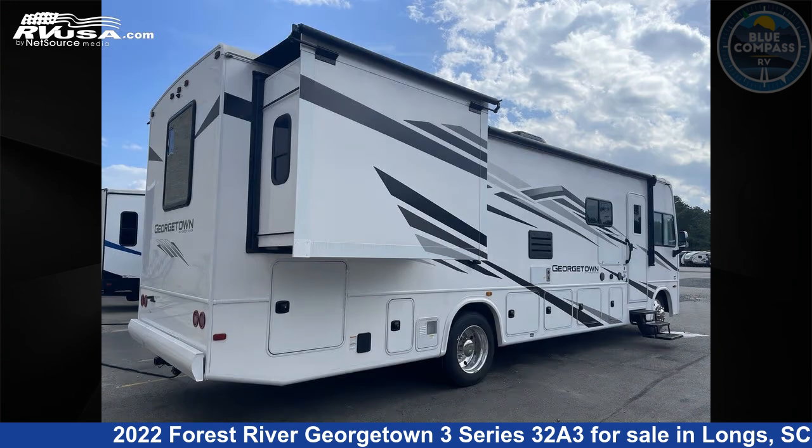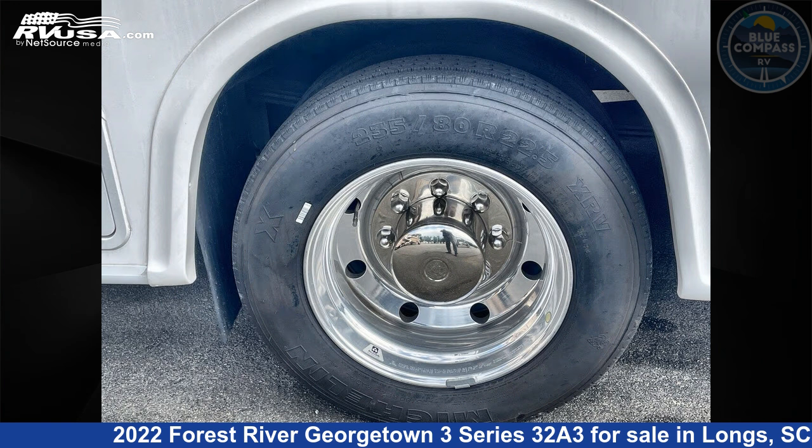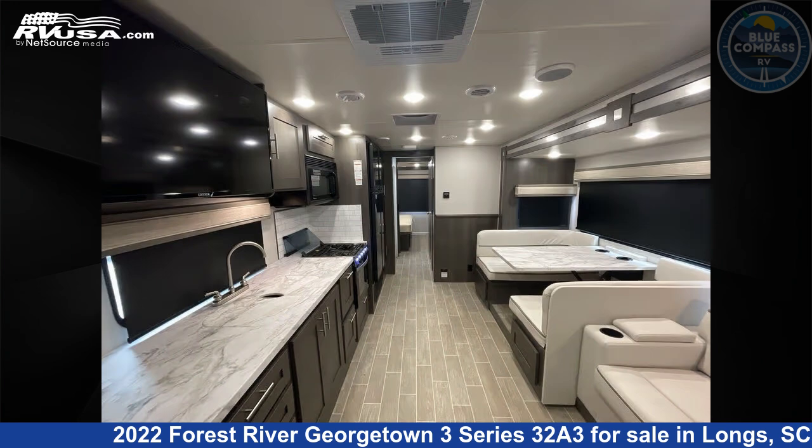This 2022 Forest River Georgetown 3 Series 32A3 is built on a Ford F53 chassis. Remember this is an AI-generated video of one of thousands of classified listings on RVUSA.com. If you're interested in this unit, visit the link in the video description to view more photos and the current price, or reach out to the seller.